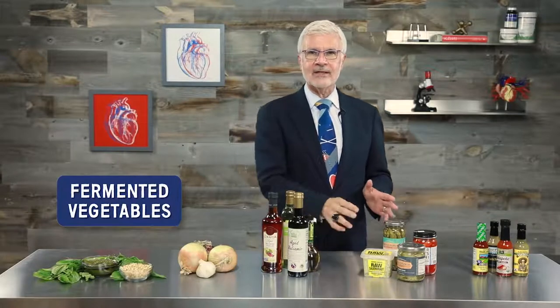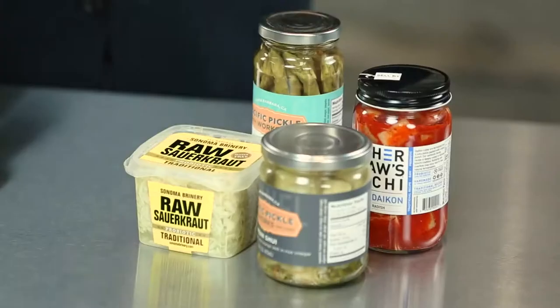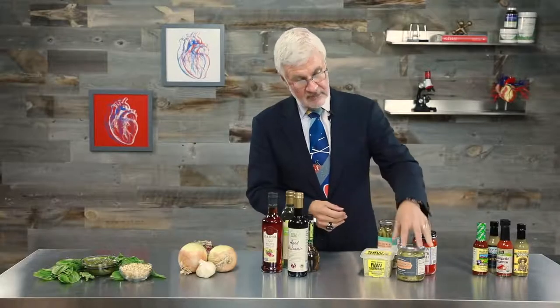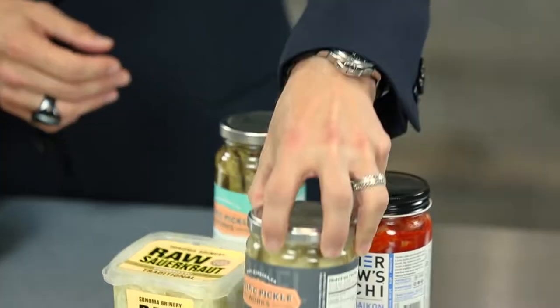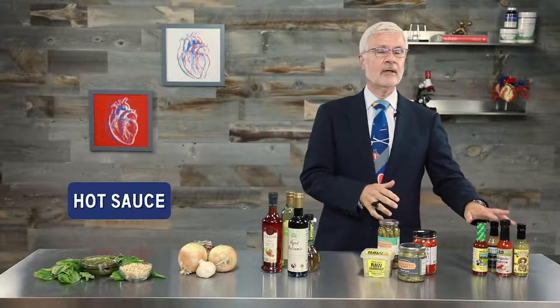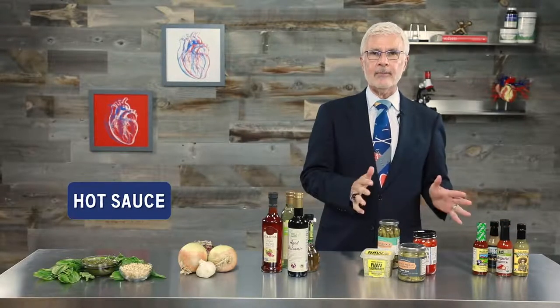Next up: fermented vegetables like kimchi and sauerkraut, and pickled Plant Paradox-friendly veggies like asparagus or fennel. You can even add kimchi to an omelet to really spice things up.